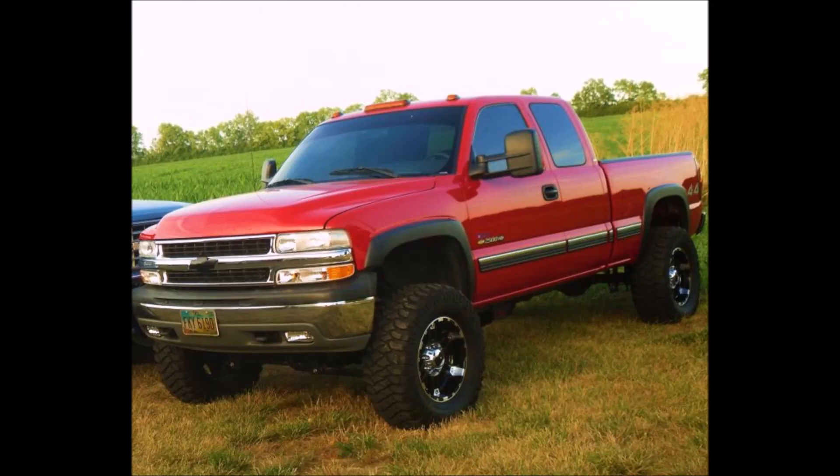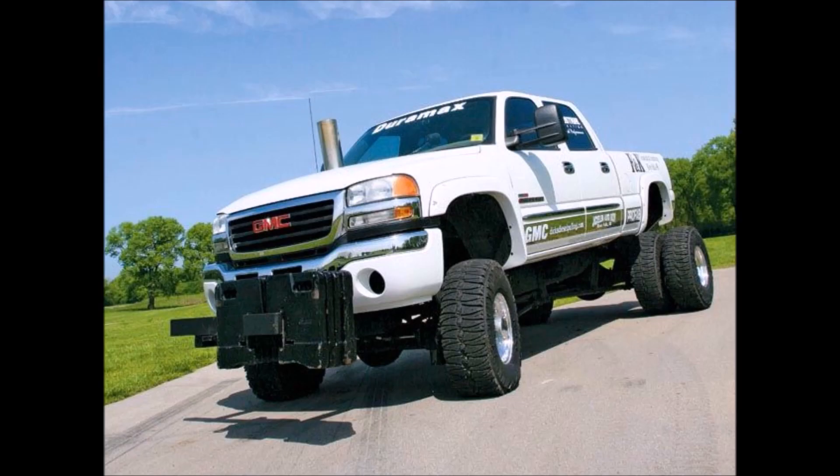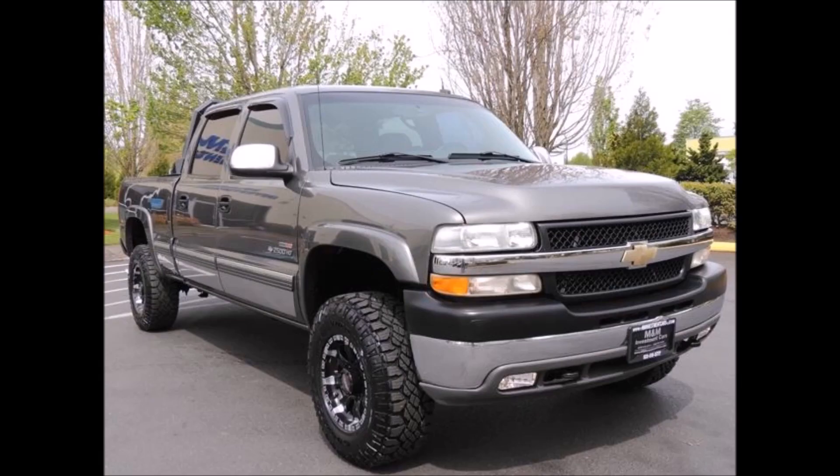Nobody was using aluminum heads back then in regards to that category of diesel engines. Today the 6.7 PowerStroke does use aluminum heads but the Cummins is still using an iron head. A lot of people thought there would be some problems with these aluminum heads in regards to maybe cracking or warping, but they seem to be pretty reliable. Some actual problems with the Duramax diesel would include injector problems, overheating problems, and head gasket issues.